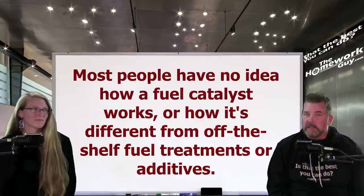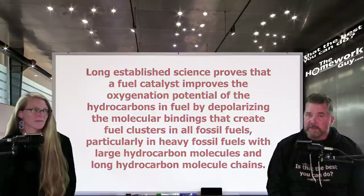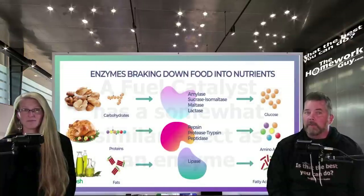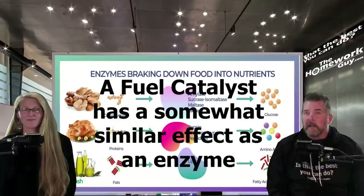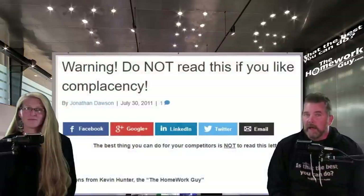Nothing could be further from the truth. The negative and skeptical comments come from a failure to understand how a fuel catalyst works. There's no magic pill — it's pure science. Long-established science proves that a fuel catalyst improves the oxygenation potential of hydrocarbons in fuel by depolarizing the molecular bindings that create fuel clusters, particularly in heavy fossil fuels with large hydrocarbon molecules. In simpler terms, just as a digestive enzyme helps you get more out of your food, a fuel catalyst helps you get more energy out of your gas or diesel.